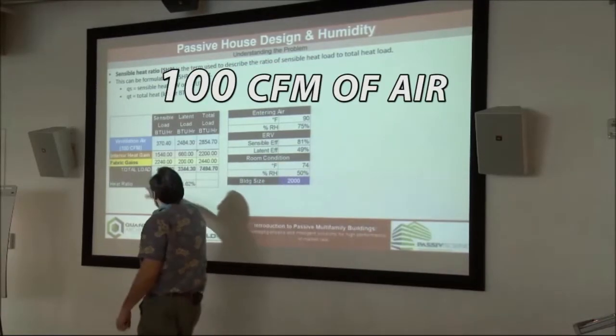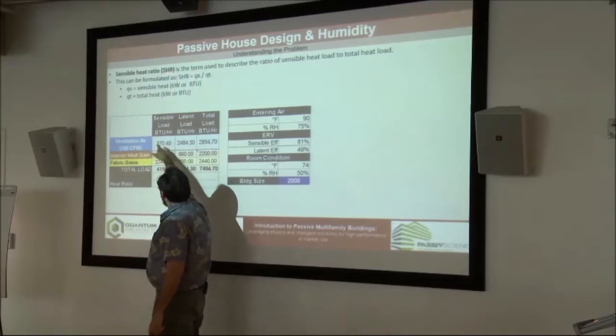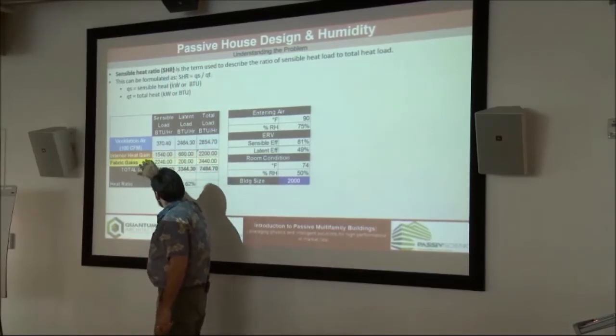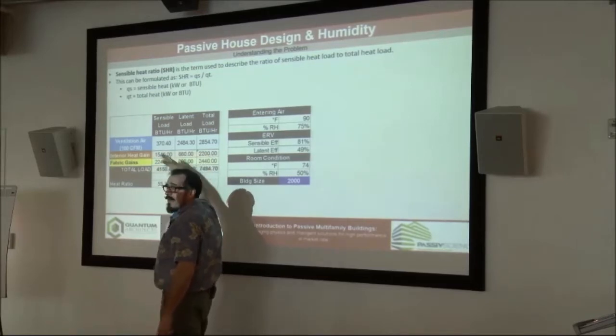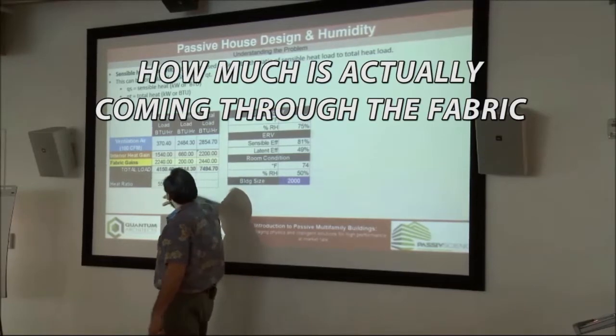If I'm bringing in 100 CFM of air into this building, here is my sensible load in that air, and here's my latent. Here's my interior heat gain from the people, etc. — how much is sensible, how much is latent. And here's my fabric gains: how much is actually coming through the fabric of the building.